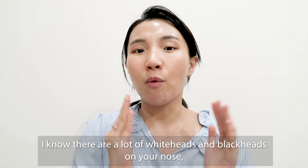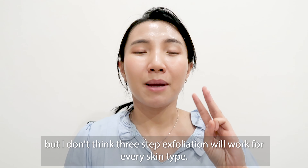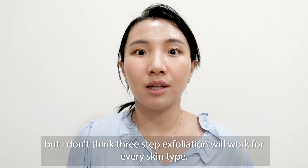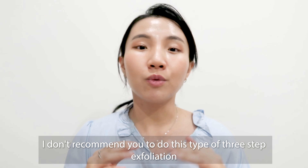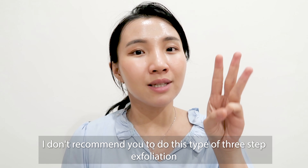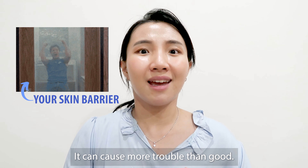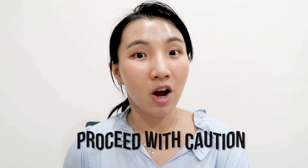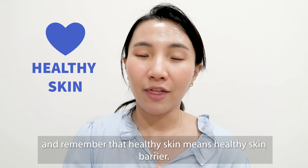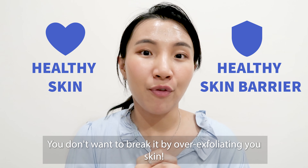I know there are a lot of white or blackheads on your nose, but I don't think three-step exfoliation will work for every skin type. Maybe if you have resilient skin it will work for you, but if you have sensitive skin, I don't recommend this type of three-step exfoliation because it can break your skin barrier and cause more trouble than good. Please proceed with caution. Remember, healthy skin means a healthy skin barrier — you don't want to break it by over-exfoliating.